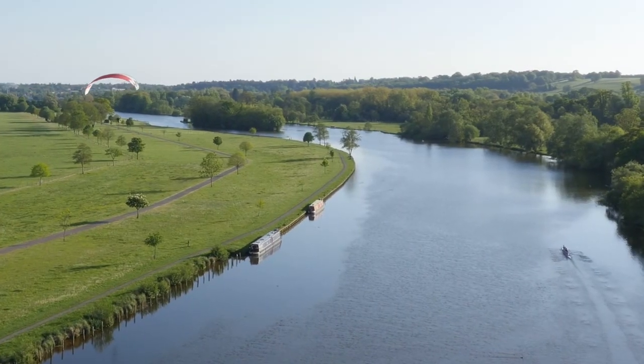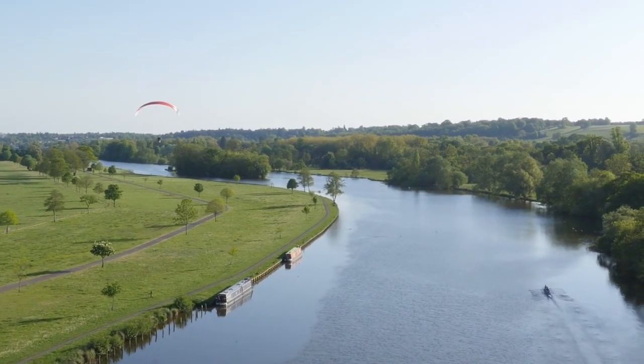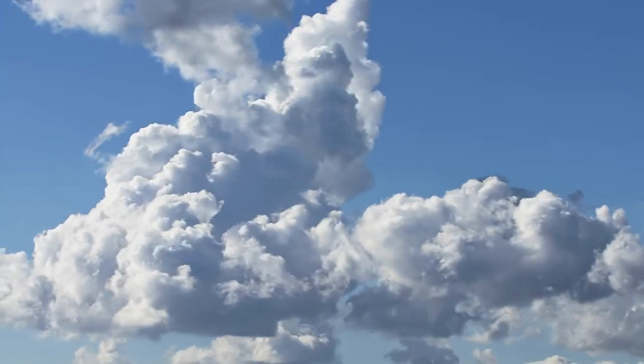You can sometimes see thermals in the atmosphere if you watch birds or gliders being carried upwards, or by watching a puffy cumulus cloud billow out.